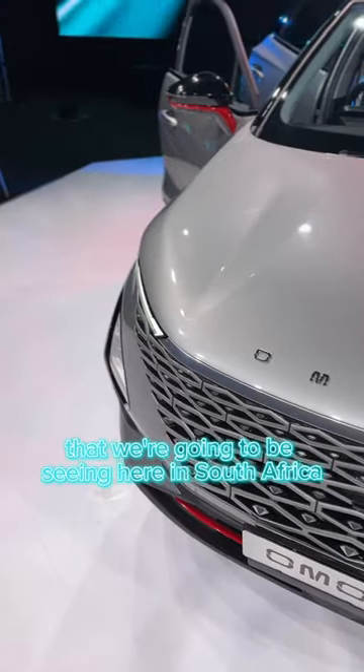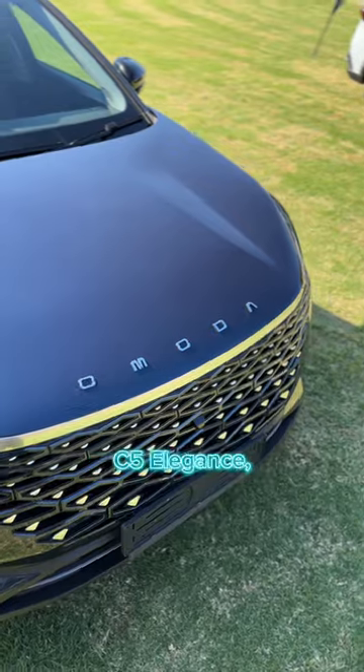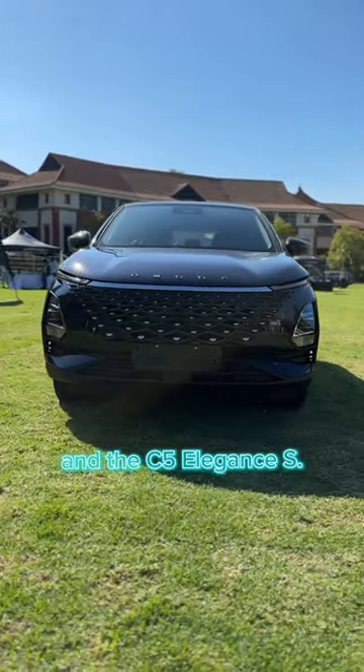The three models that we're going to be seeing here in South Africa are the C5 Tech, C5 Elegance, and the C5 Elegance S.